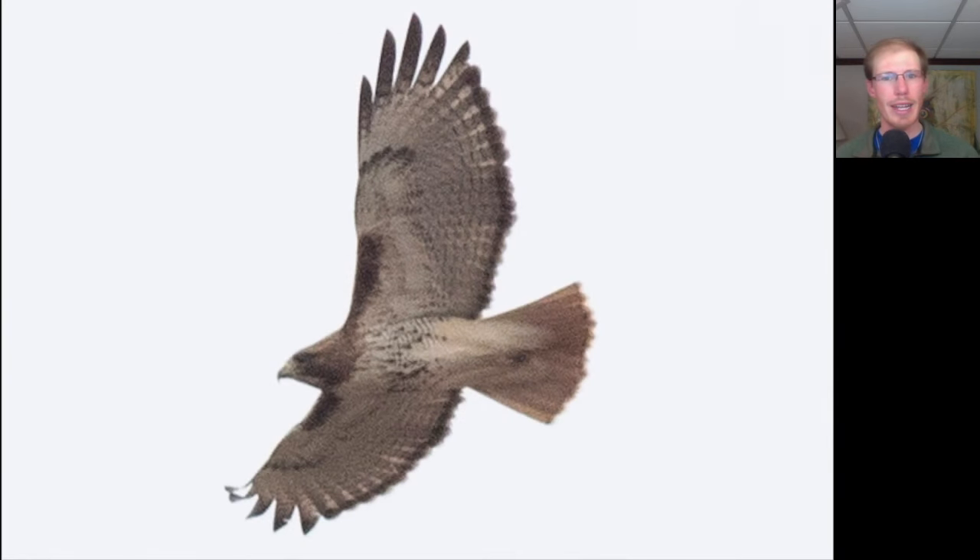Here we have a hawk with that classic buteo shape — a bulky bird overall with broad wings and a medium-length tail. We see dark patagial bars and a dark belly band, letting us know this is a red-tailed hawk. We also see a dark trailing edge to the wings and a red tail, indicating that it's an adult.